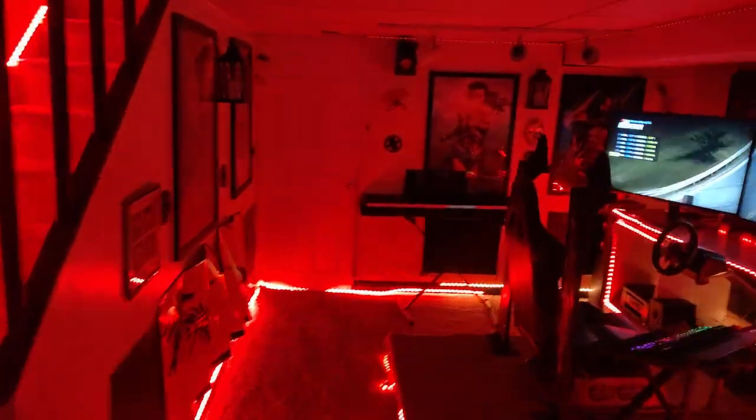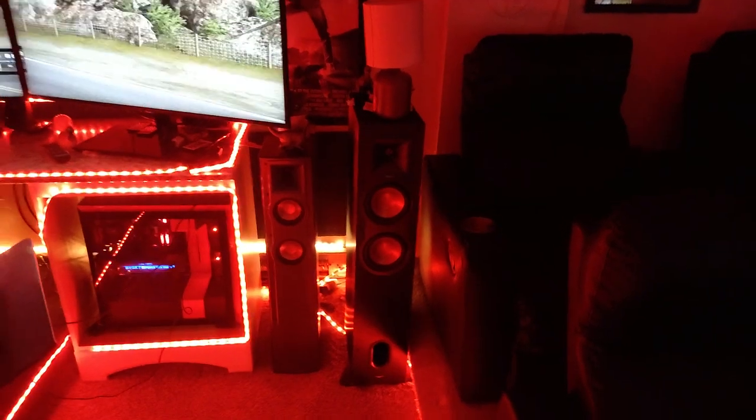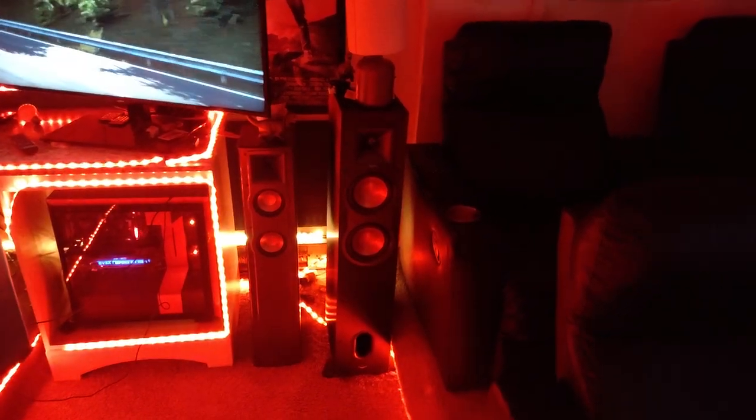7.2 surround sound. There are also speakers here, and by the chairs also speakers here and right there — so when somebody's sitting in the back they can get the full effect of surround sound.